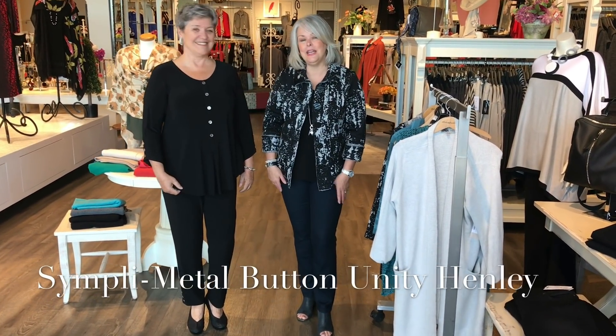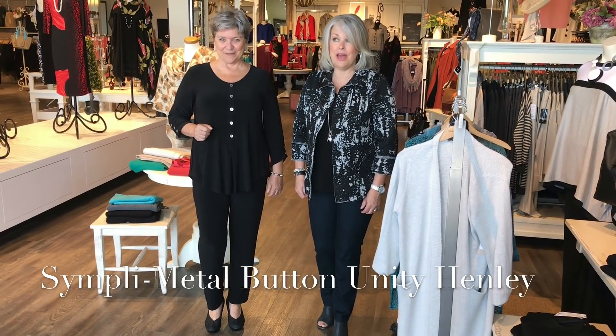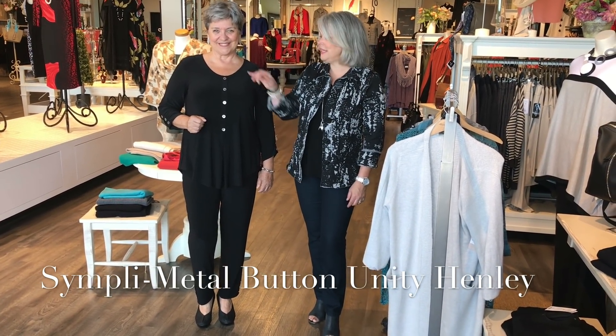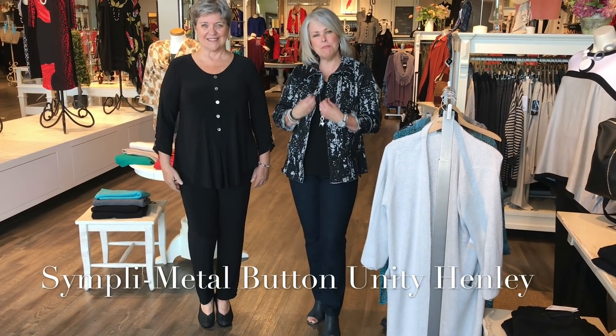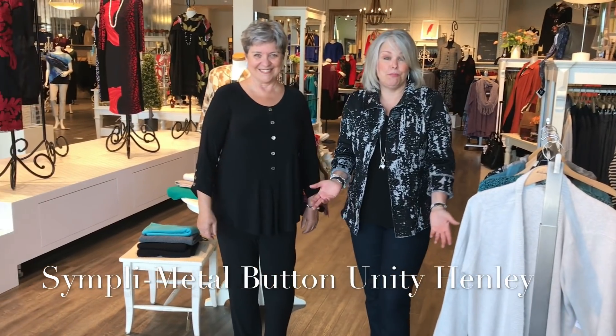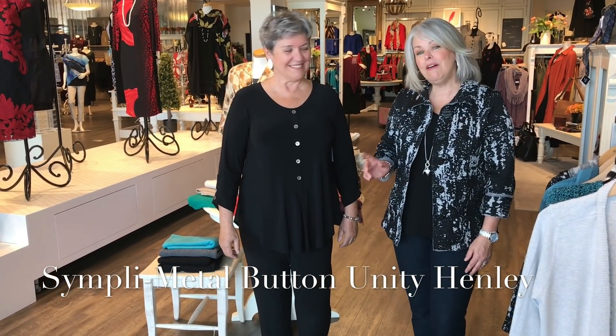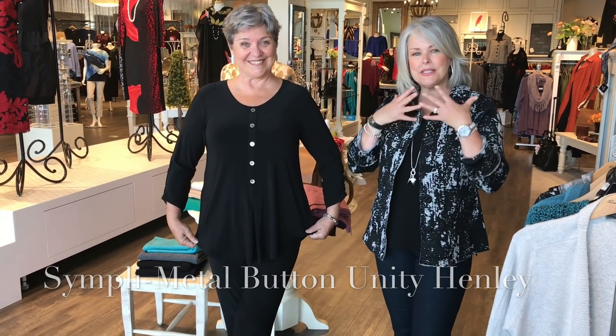This beautiful Henley with metal button detail from Simply. This is a new piece that we haven't had before, and we love this because it's so flattering. It's got a beautiful soft U-neck with this metal button detail that really means you don't need any jewelry with it — it's just perfect to wear. We love this because it fits the bust in a nice way and opens up the neck, really adding a lot of light to the neck.